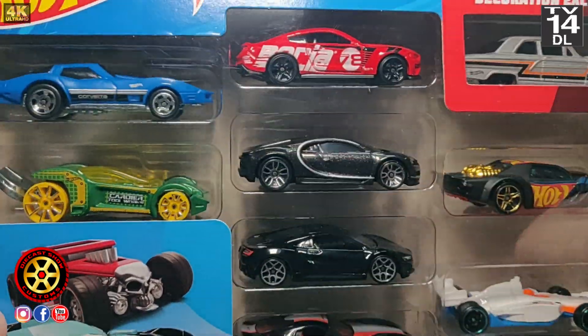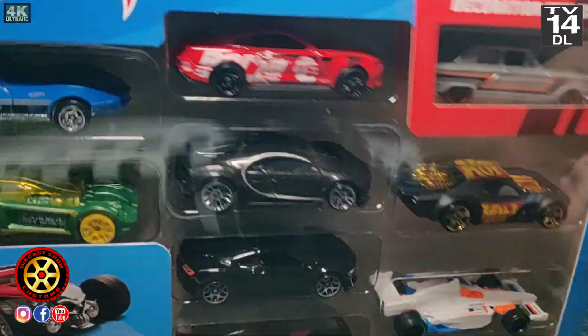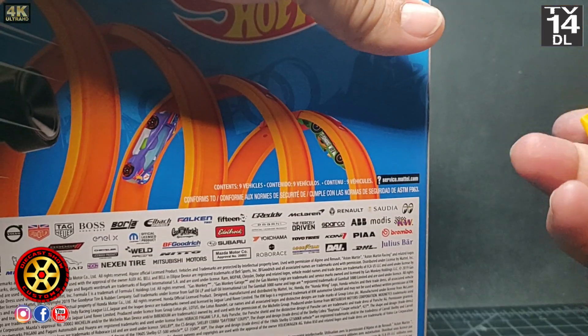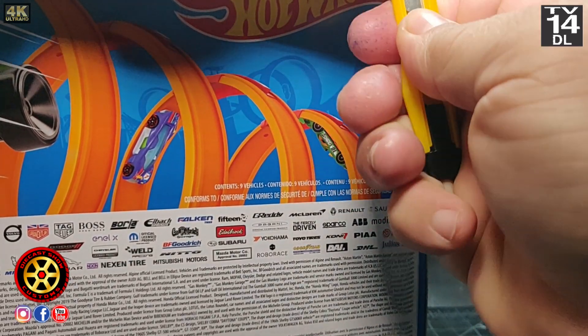Never thought I would find it. To my surprise, there was also a 20-pack. If you don't understand — the Bugatti, new version in black. The first one was in blue.